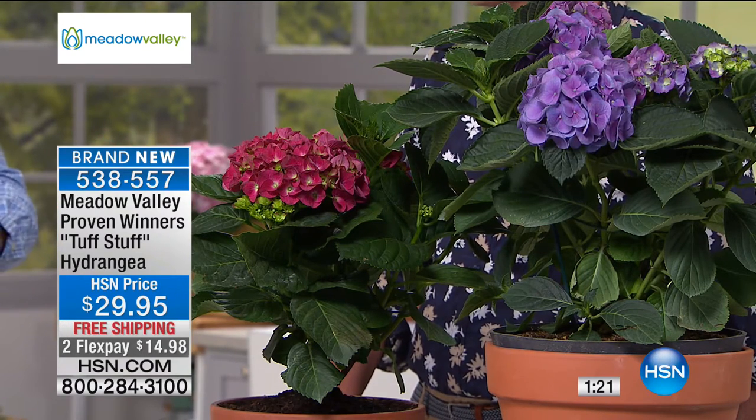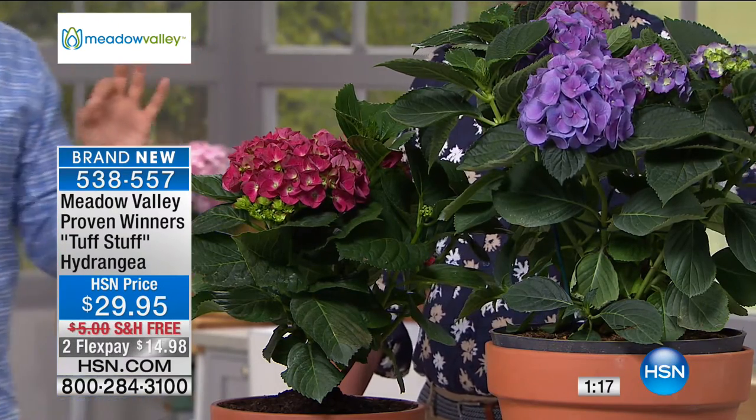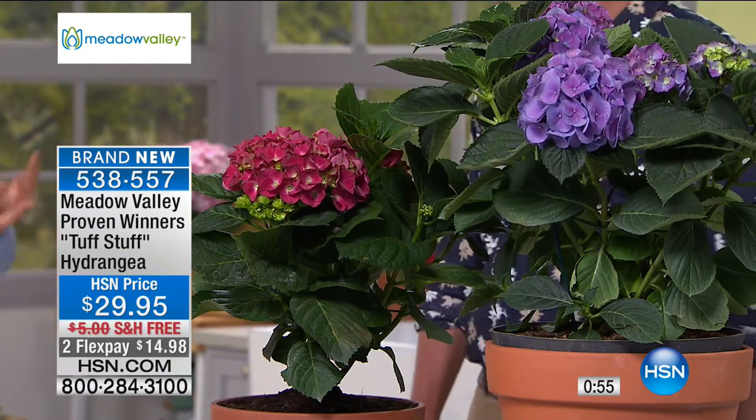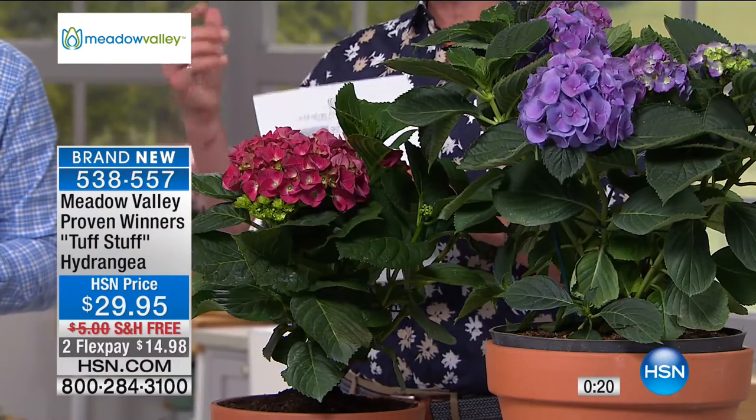If your soil is acidic, the flowers will be more on the blue side; if your soil is more alkaline, your flowers will be pink. Something in between gives you a mauve colour. You can buy a hydrangea colourant at the DIY store to help control the colour. This gives you amazing control over how your plant looks. Meadow Valley have thought of everything — a fully printed informational sheet comes with your hydrangeas, plus a one-year warranty.